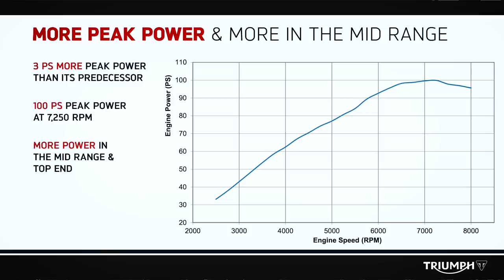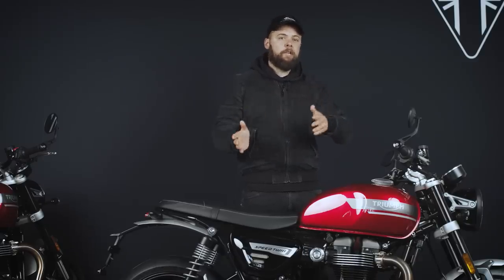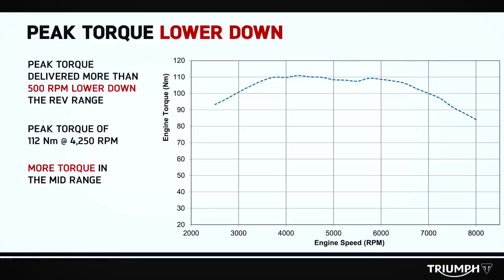First up, the red line's gone up by 500 RPM, as has the revs at which it produces its peak power. But on top of that, there's an extra 3 PS, so that's 100 PS at 7,250 RPM. Perhaps more significant though, for me anyway, is that peak torque is now produced lower down in the revs by 500 RPM, so that's 112 newton meters at 4,250.